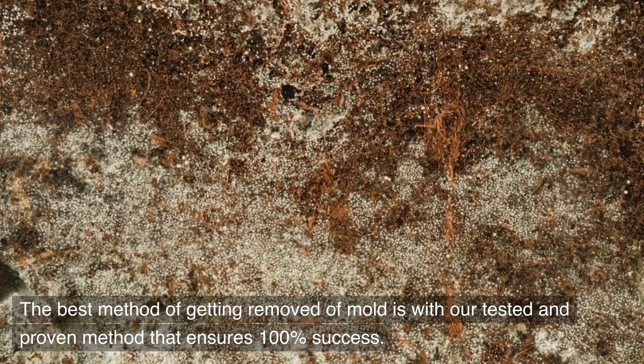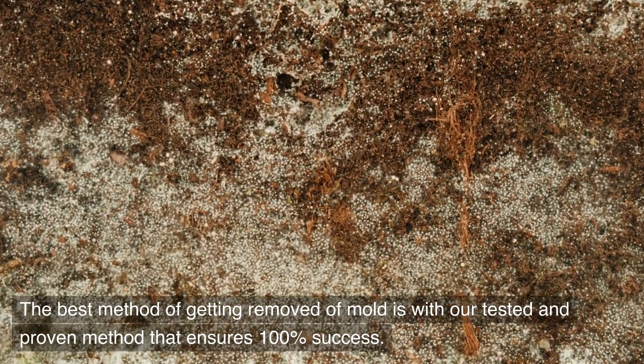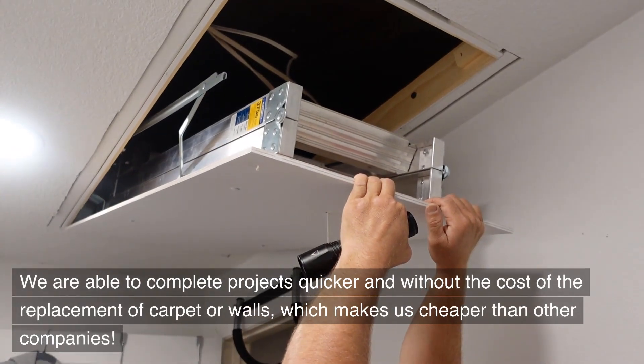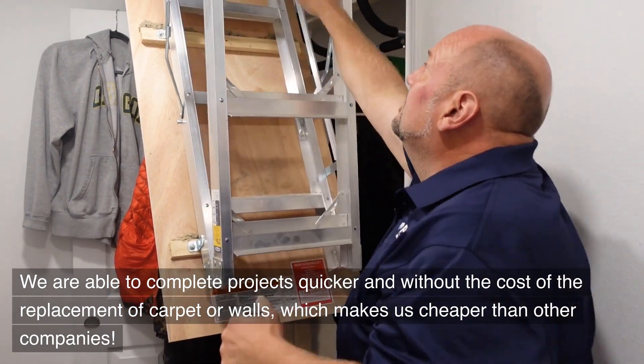The best method of removing mold is with our tested and proven method that ensures 100% success. We are able to complete projects quicker and without the cost of replacement of carpet or walls, which makes us cheaper than other companies.